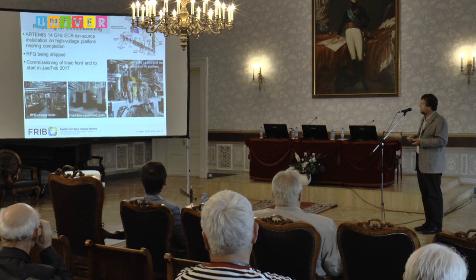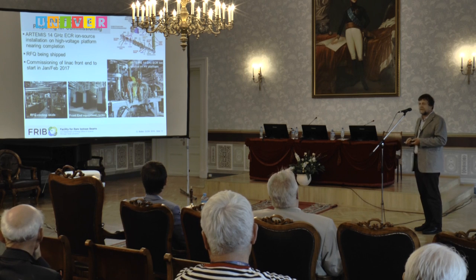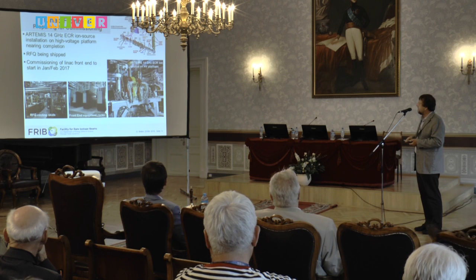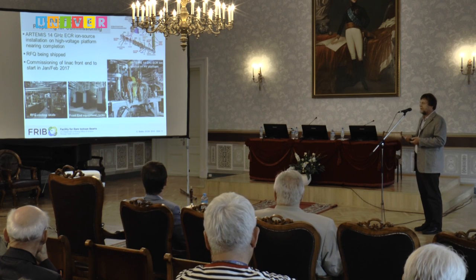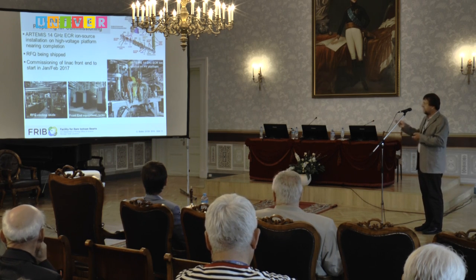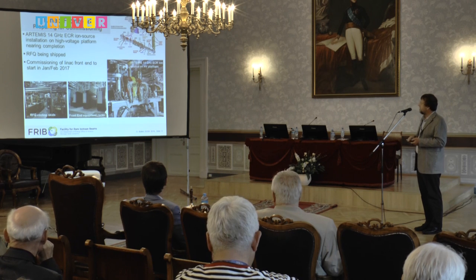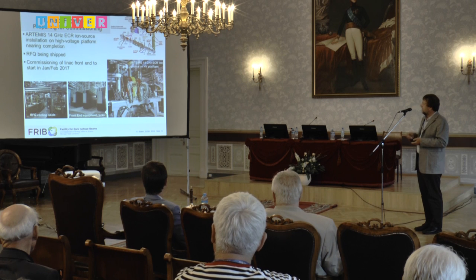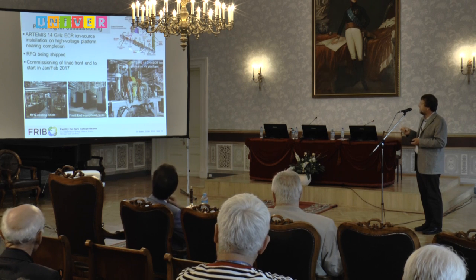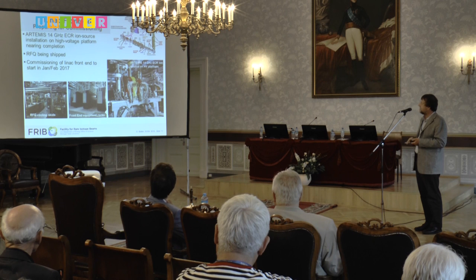This is about the same time when final construction work in the target facility at the other end may still be going on. It has been a really good collaboration with the construction companies, because normally construction companies don't like physicists to be in the building starting equipment. In this case we had a very good agreement — it's still their site, so we have to do everything safely according to their rules, but it has been an extremely well-working model to get equipment early into the facility and start commissioning while construction is still ongoing.